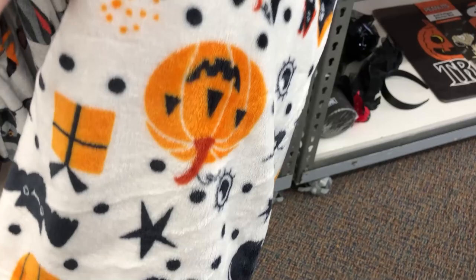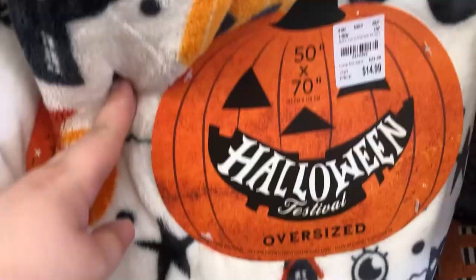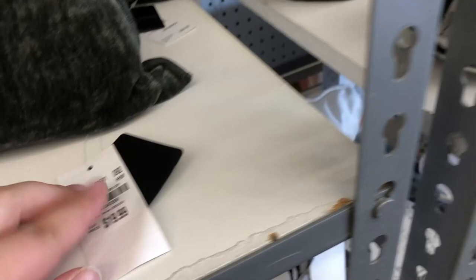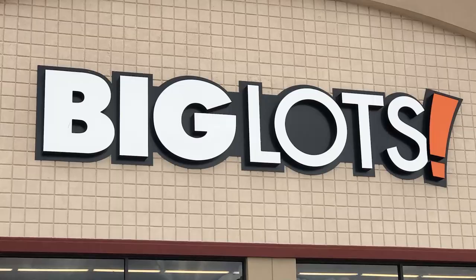Party skeletons in multiple colors. I really like this one too — kind of a vintage cat and pumpkin, classic Halloween one. $20 for their pillows. Okay, now we are on to Big Lots.